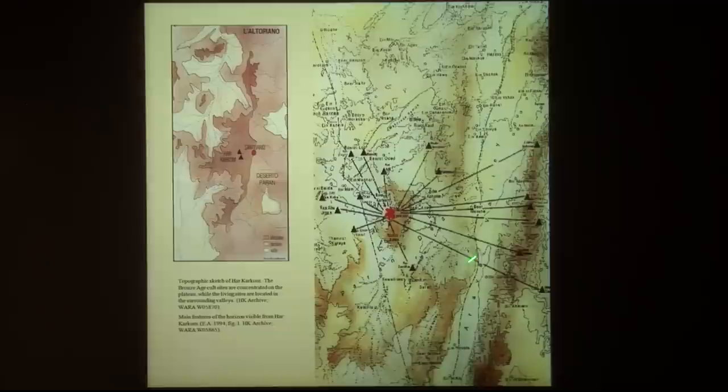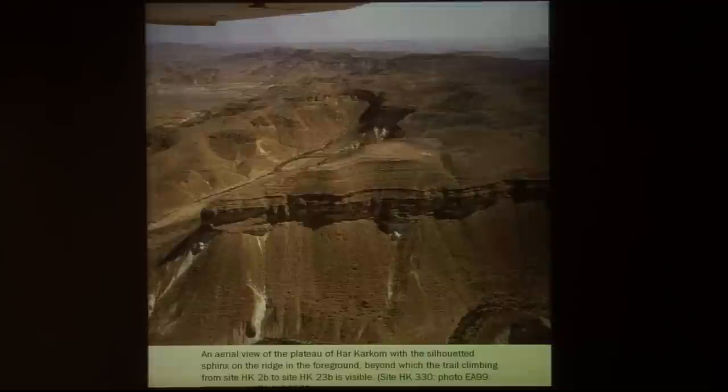There is an overview of all the area around. The plateau has been used for living sites in the Paleolithic age, but in the Bronze Age it has just sanctuaries and altars, and the population lived in the valleys around. This is the Northern Valley, which has a great number of settlements and living sites. Most of the living sites are concentrated in this area.